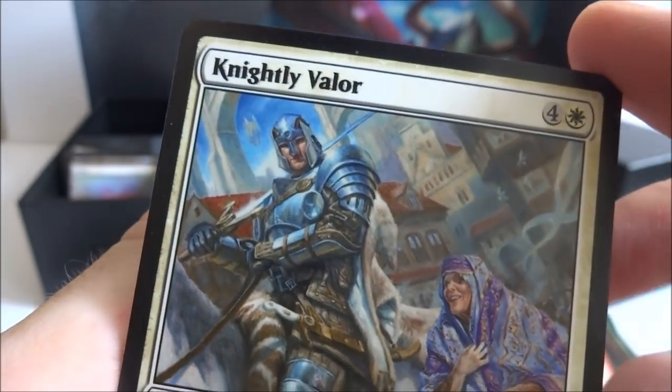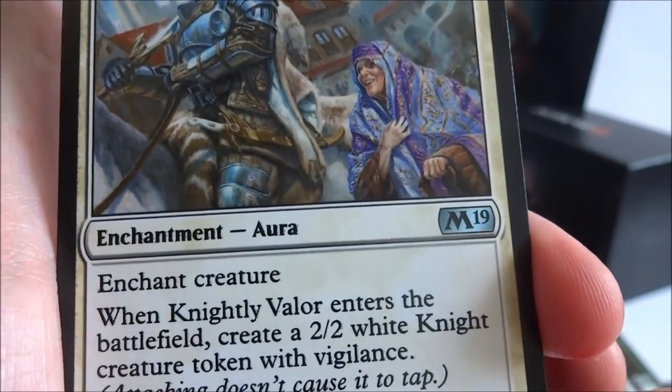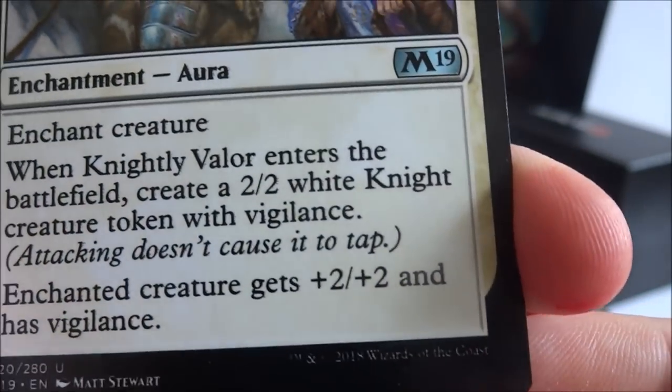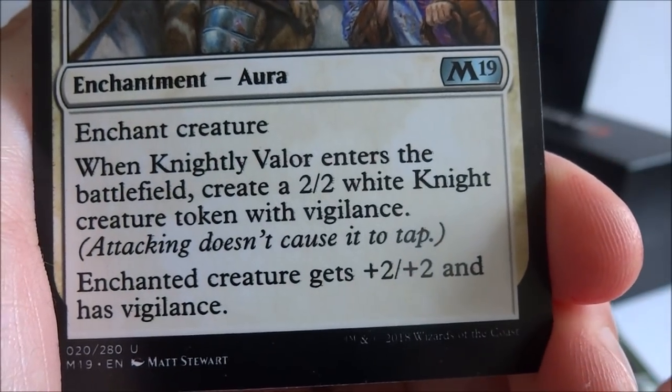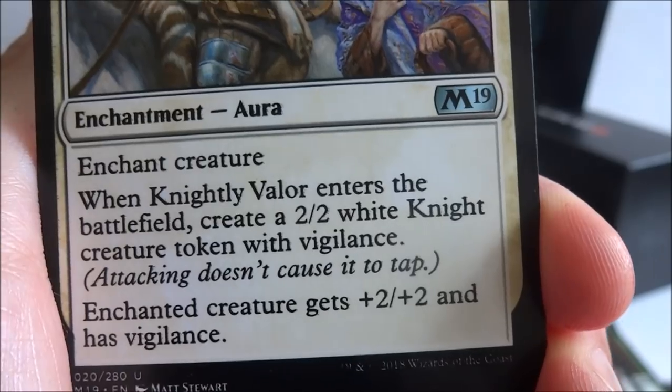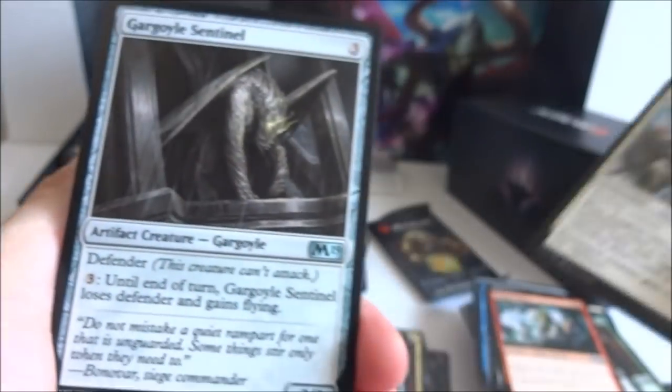I got a Knight of Valor — four generic and a white, enchantment creature. When Knight of Valor enters the battlefield, create a 2-2 white knight creature token with vigilance. The enchanted creature gets plus two plus two and has vigilance. So you give plus two plus two to a creature and also create a knight token. And I got another Gargoyle Sentinel.